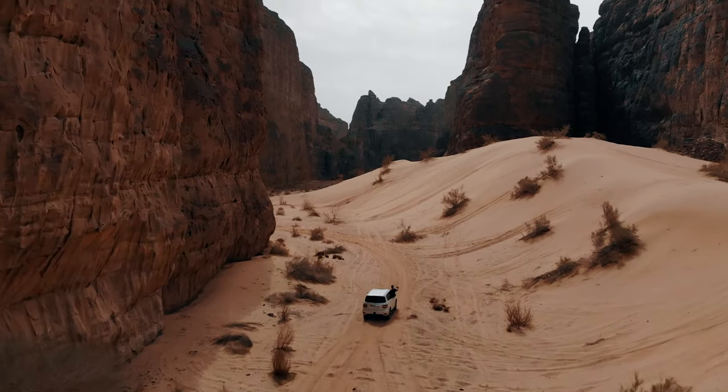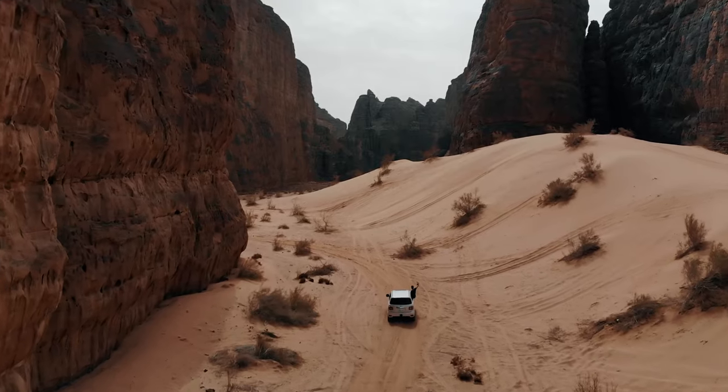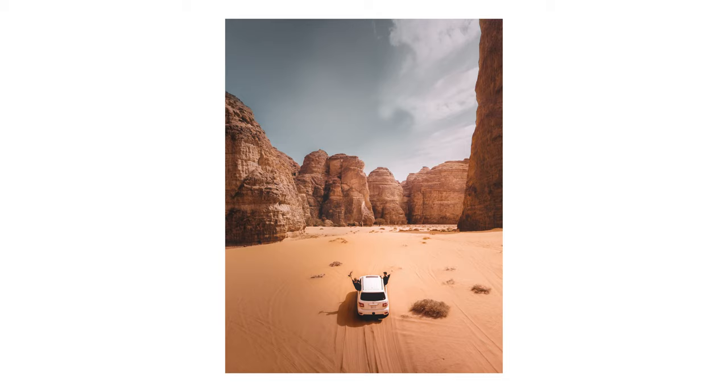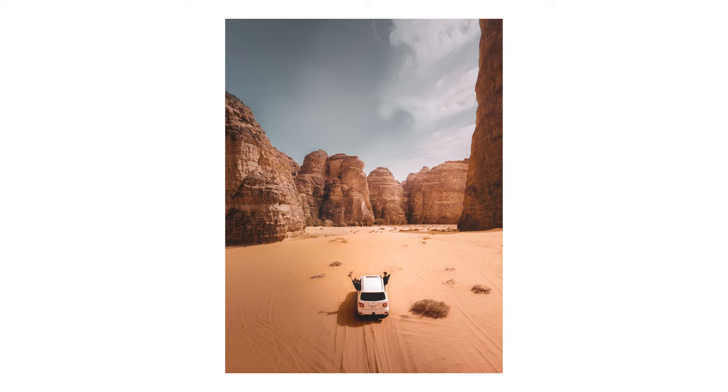It got to a point where he said we've got to speed up to catch up to the rest of the group. That's why we're isolated in this photo — it's just us. But I think it makes for a pretty awesome photo because we're literally by ourselves in this grand landscape with all these ancient canyons around us. I don't think the shot would have been the same with a bunch of other SUVs in the frame. I like that we've got a main subject in the middle.